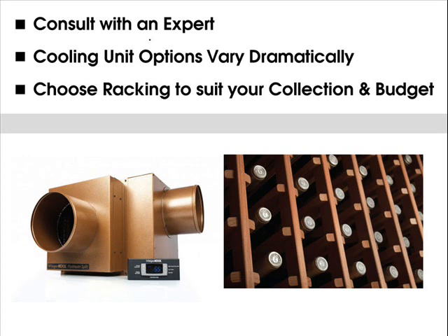As for racking, many options exist, ranging from wall-mounted metal racking to modular wood racking to completely custom designs. Do your research and speak to a professional. Consult with Blue Grouse Wine Cellars for a free racking design based on your room dimensions, aesthetic requirements, collection size, and budget.